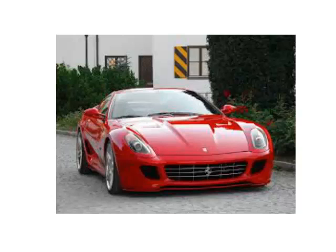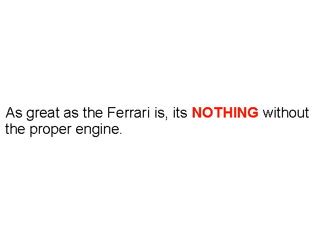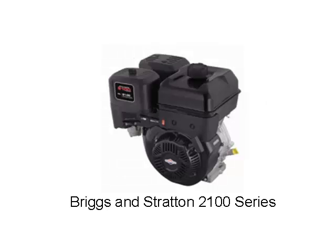This again is the F12 Ferrari — it looks like it should be moving even when it's standing still. As great as a Ferrari is, it's nothing without the proper engine. If you're designing IBC policies that are underpowered, it's like putting a Briggs and Stratton engine in a Ferrari. This is the Briggs and Stratton 2100 series — it's a great engine, it just doesn't belong in a Ferrari.